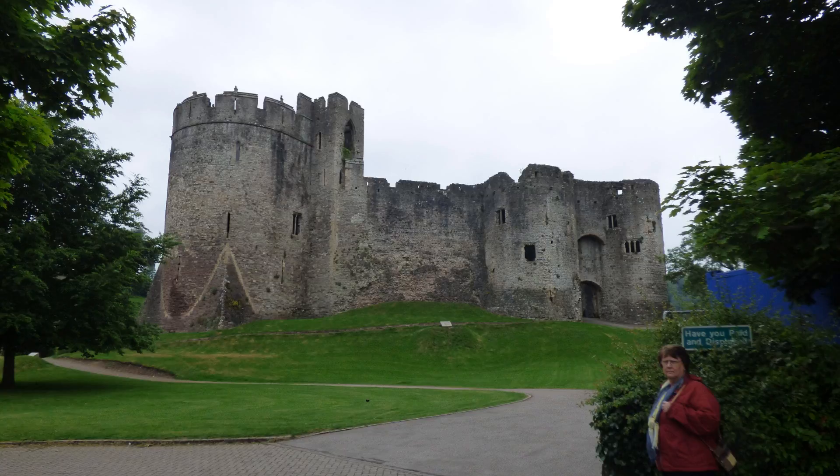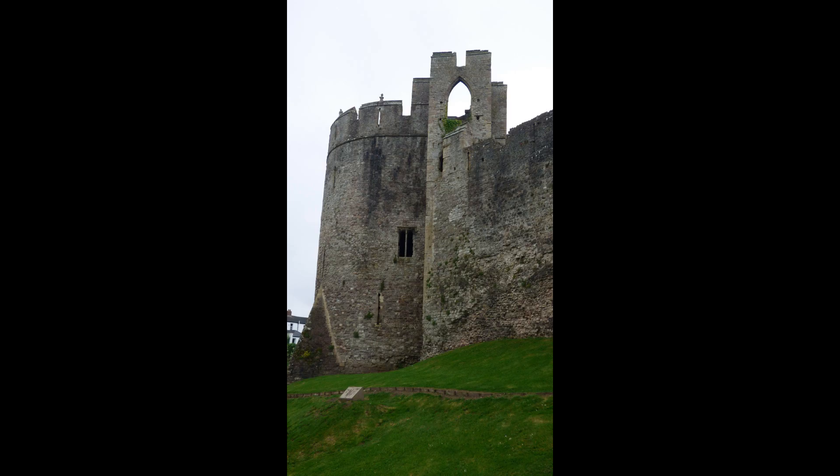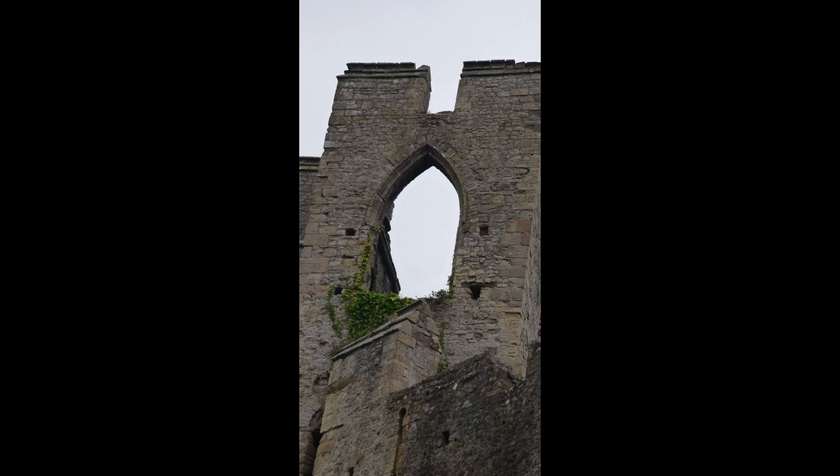Chepstow Castle is the oldest surviving post-Roman stone fortification in Britain. Located above the cliffs on the River Wye, construction began in 1067, one year after the Battle of Hastings.